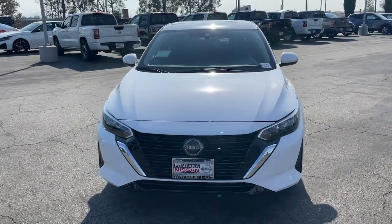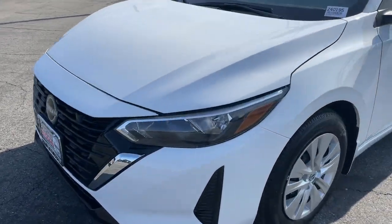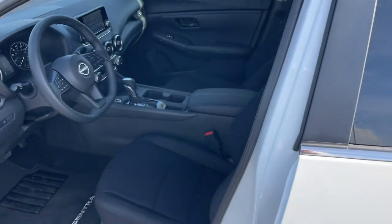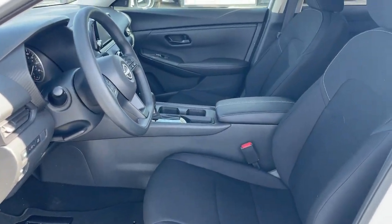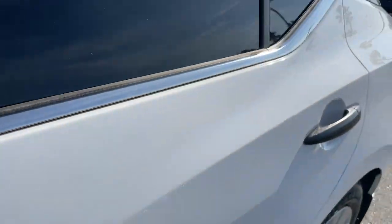These are just some of the great options this vehicle comes with: Apple CarPlay and or Android Auto, keyless entry, alarm, blind spot monitor, electronic stability control, steering wheel audio controls, intermittent wipers, traction control, floor mats, and passenger vanity mirror.